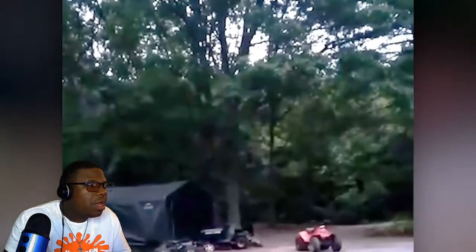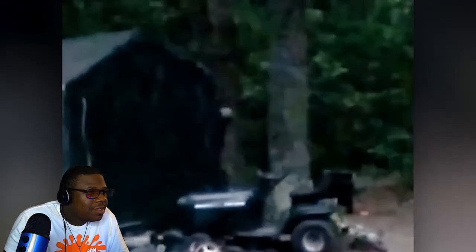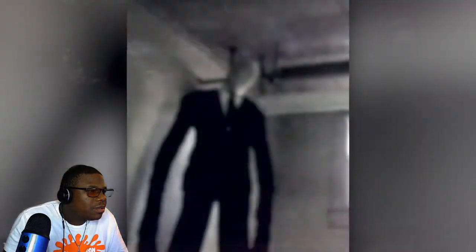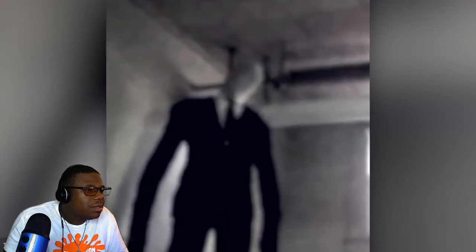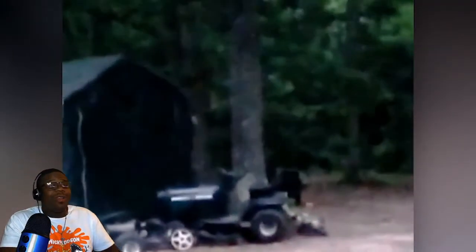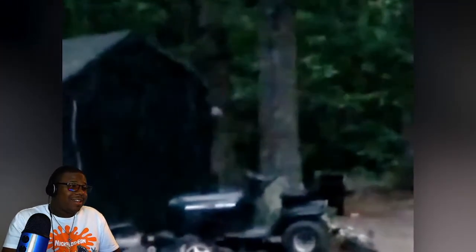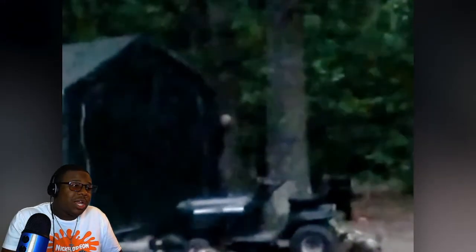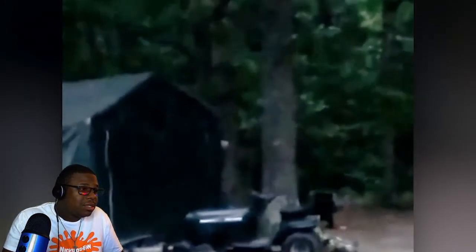The woman says she is going to go back inside for safety, and we can only hope she was safe after she stopped recording. By its tall appearance, dark clothing, and white face, it almost looks like the Slender Man or some other strange shadow figure. What do you think this mysterious stranger is, and what do you think their intentions were? For now it remains a mystery.